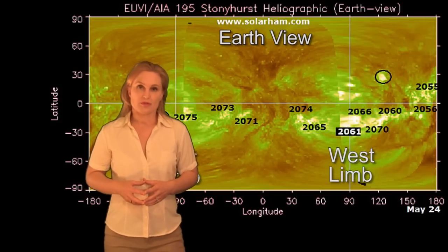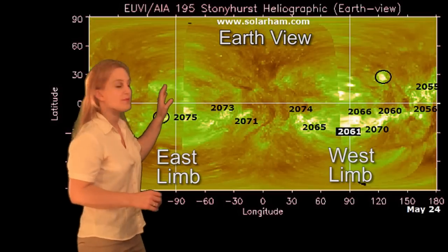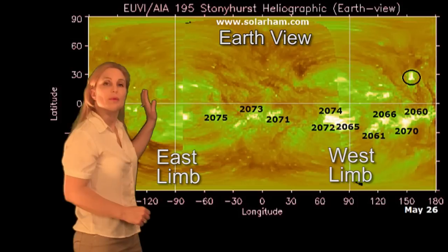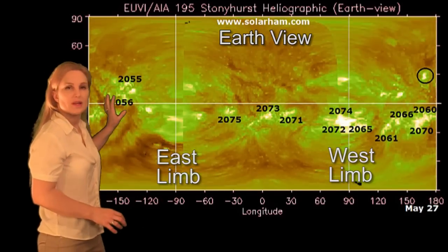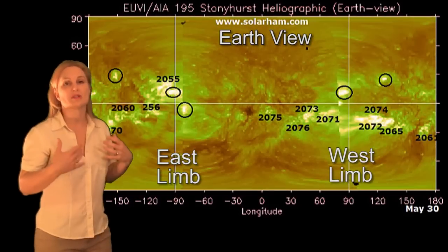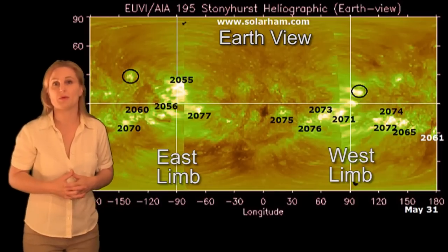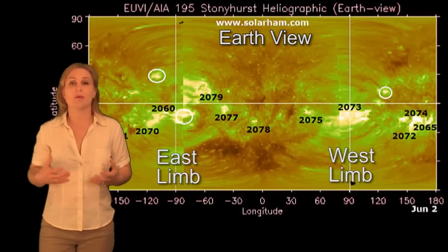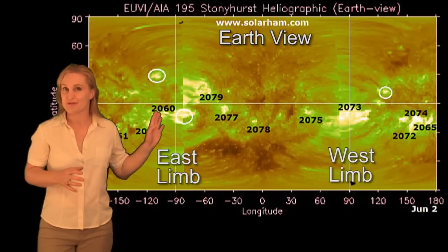So what else does the sun have in store for us this week? These are synoptic charts that show all of the active regions over the sun. The two vertical lines show the east and west limbs, and they bracket the Earth field of view. When we put these charts into motion, you'll start seeing all of this new growth that is behind the east limb beginning to rotate onto the east limb. This new growth means we're going to start seeing a larger chance for M-class flares over the course of this upcoming week.